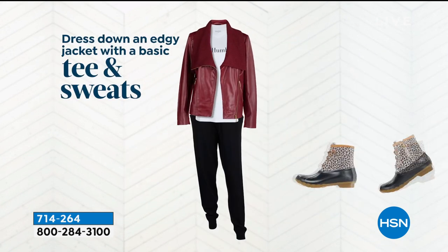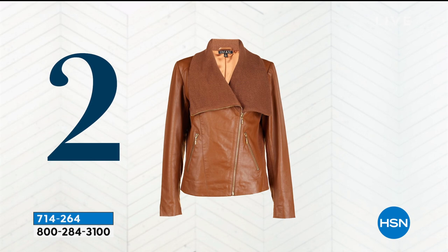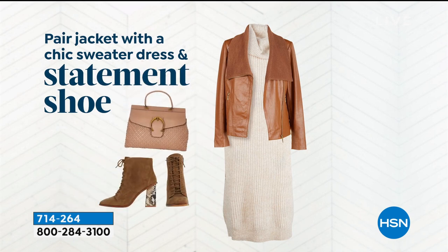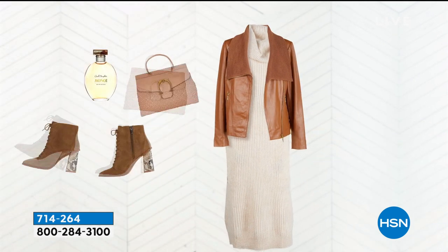The Iman moto jacket is very versatile — wear it open for that gorgeous collar, partially zipped, or all the way up. It pairs with jeans and pencil skirts beautifully because the gold-toned hardware makes it more classy and sophisticated, almost like a blazer. The ponte panel on the side is everything — leather jackets are often stiff, but this one gives you full range of motion.